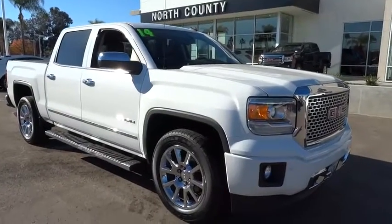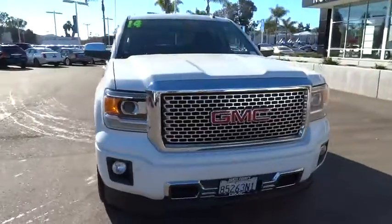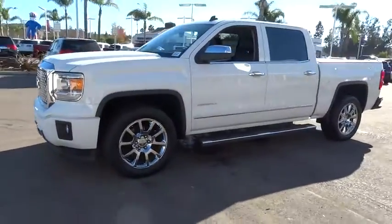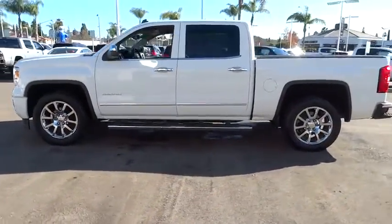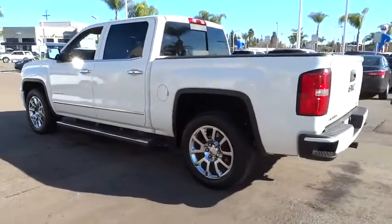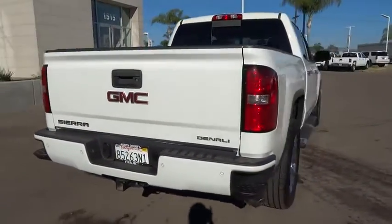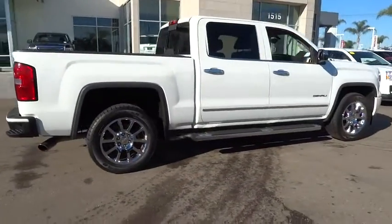The 2014 Sierra 1500 offers a five-star frontal and side crash test rating, and a combination of mechanics and aerodynamics that give it better conventional V8 fuel economy than any competitor. The Sierra 1500 comes standard with a Vortec 6.2 liter and 5.3 liter V8 engine, and an electronically controlled six-speed automatic transmission that combines high max hauling capability with precise control.